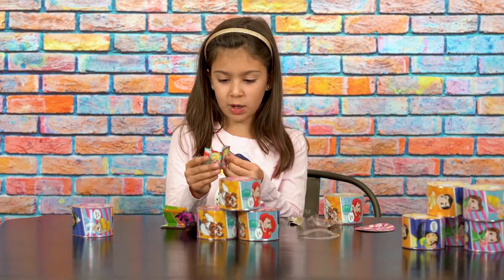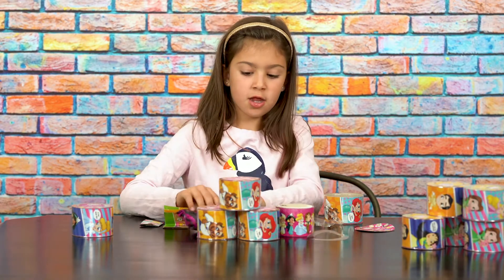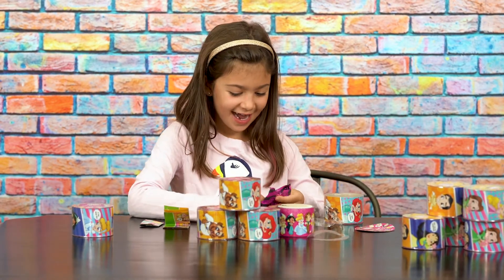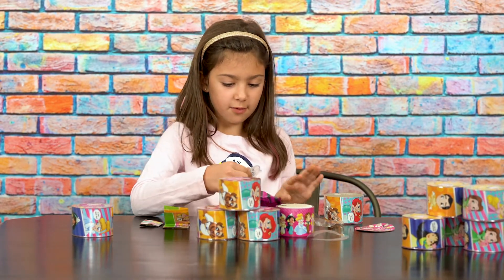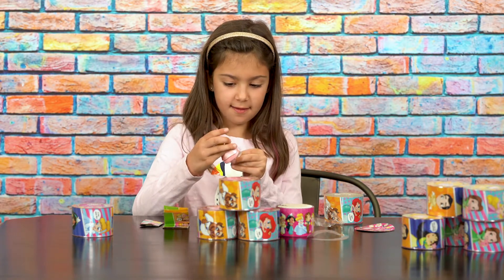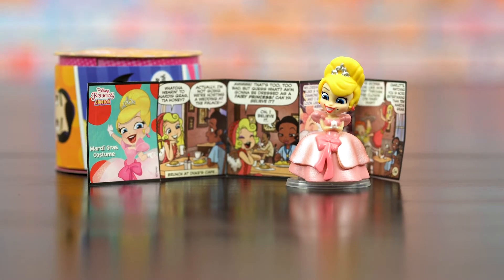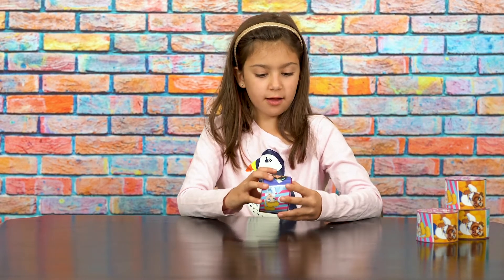I'm wondering if it's Charlotte or Tiana. There are 2 sides so let's open this up. We got Charlotte you guys! They also come with a little stand that they can stand up in, and they move their heads. I really like her tiara and the dress because it's shimmery.